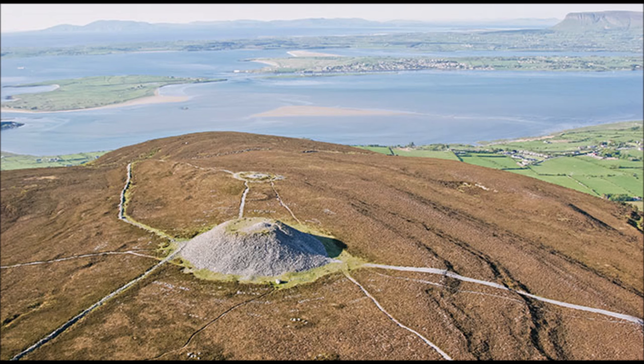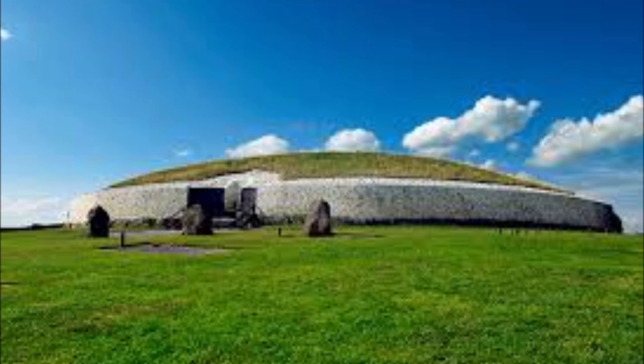So they start off building in Sligo — the big cairn there is Knocknarea — then Carramore, Carrowkeel, back here, and then Newgrange, and then back into England. These are the western cairns.